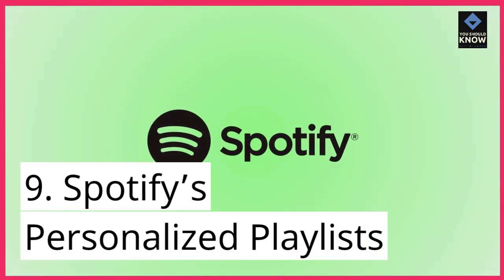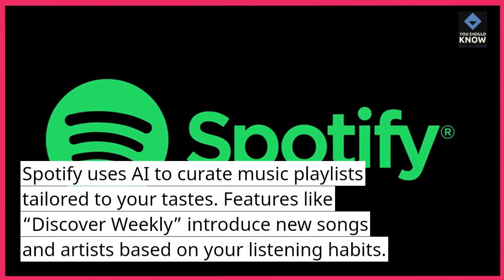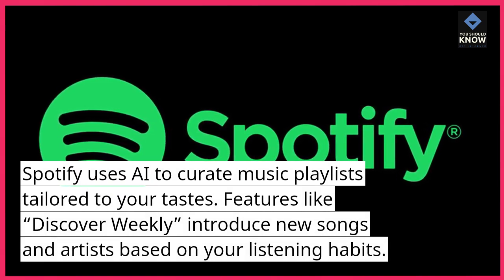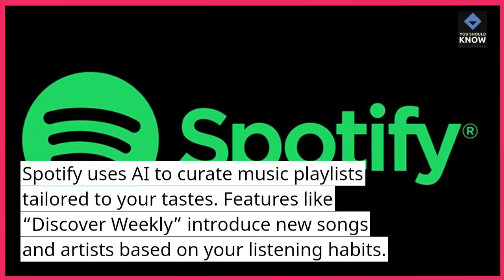9. Spotify's personalized playlists. Spotify uses AI to curate music playlists tailored to your tastes. Features like Discover Weekly introduce new songs and artists based on your listening habits.